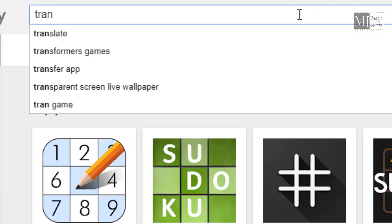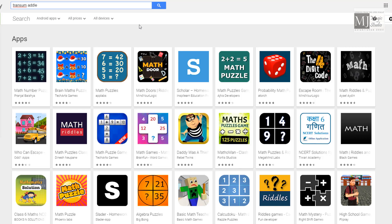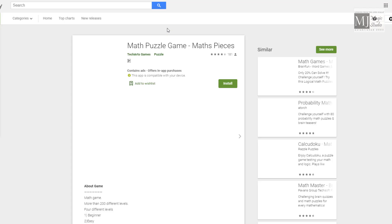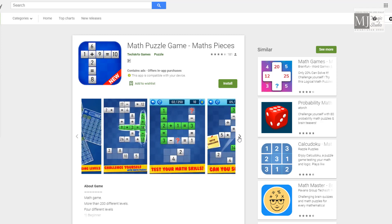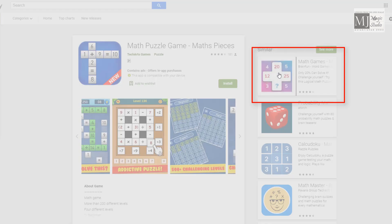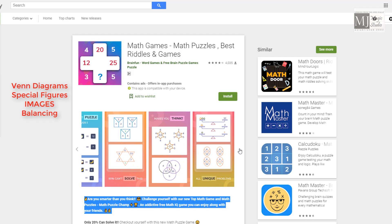Now my search begins for Maths-based apps. The screen is clearly showing simplification-based questions — Maths Puzzle Games and Maths Pieces Games. I would highly recommend these because they have a calculator-based category and use the BODMAS rule. Another game I would strongly suggest is Maths Riddles, because it covers pen diagrams, special figures, images, balancing, and many more.